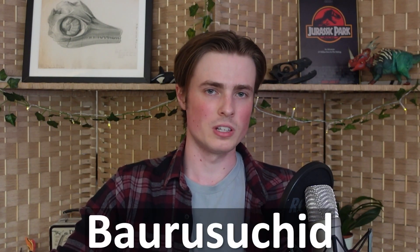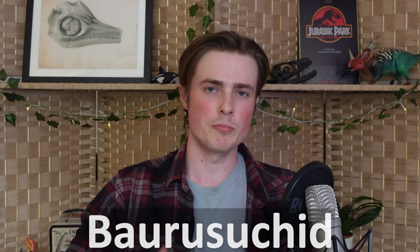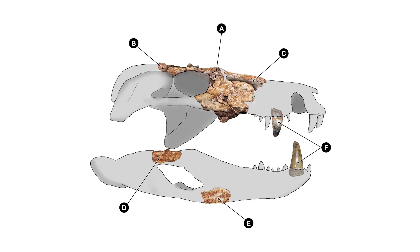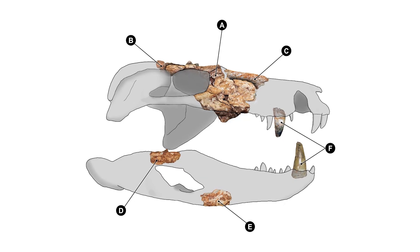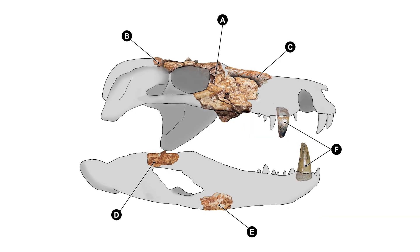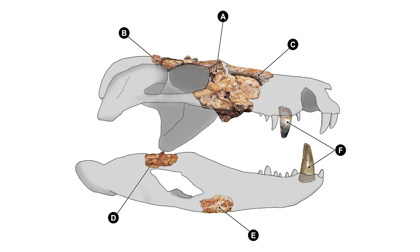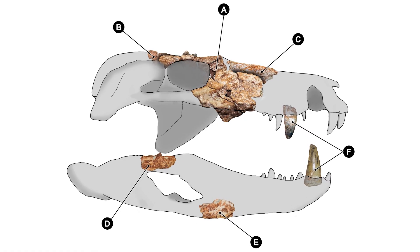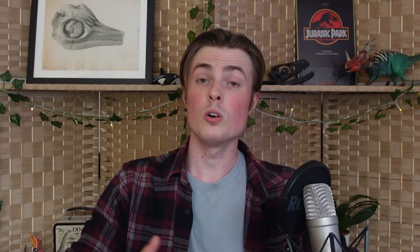In other croc news, a new species of Baurusuchid Crocodyliform from the Late Cretaceous of Brazil has also been described, and given the very cool name Afarasuchus kaiju. Known from a few pieces of the skull and jaws, this species helps to show that Baurusuchia actually had a much broader and longer distribution than had previously been realised, as two other species — one from Europe and one from Madagascar — were also found to be members of this lineage thanks to the analysis performed in this paper.